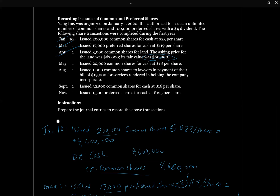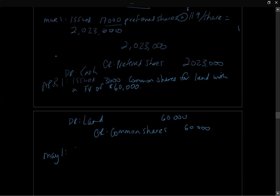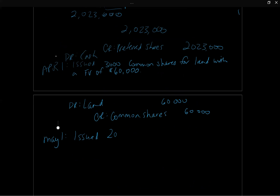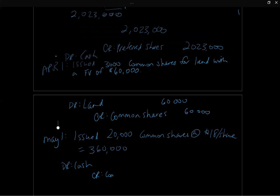On May 1st, Yang issued 20,000 common shares for cash at $18 per share, equaling $360,000. The journal entry is a debit to cash and a credit to common shares for $360,000. We increase the common share account on our statement of financial position because we've issued more shares. Every share in that class is exactly the same, regardless of when it was issued.